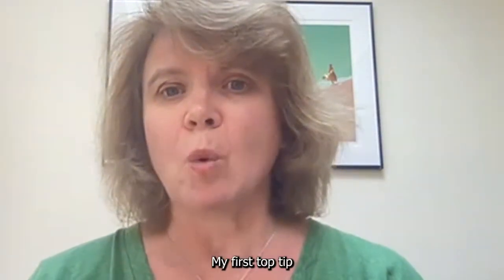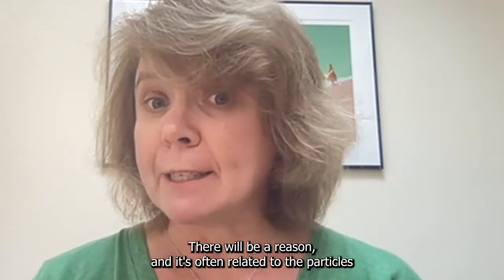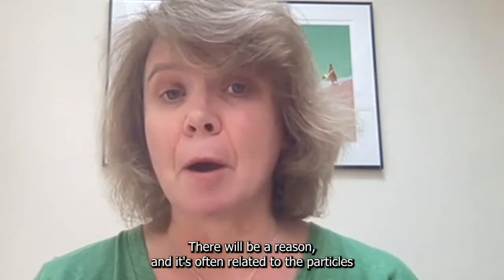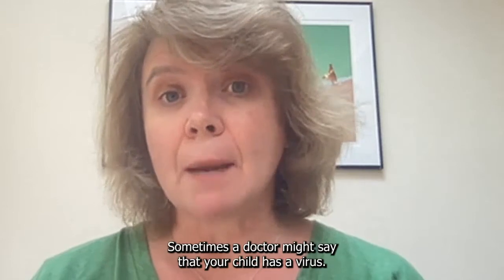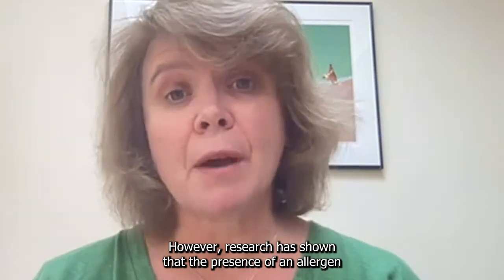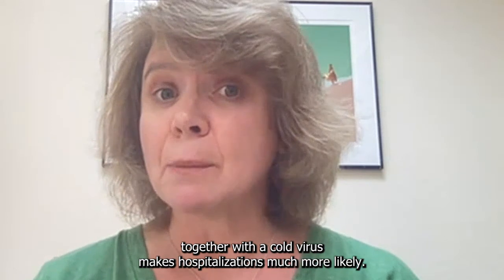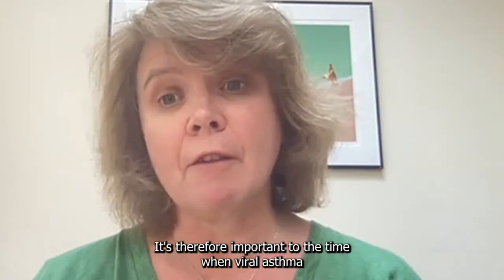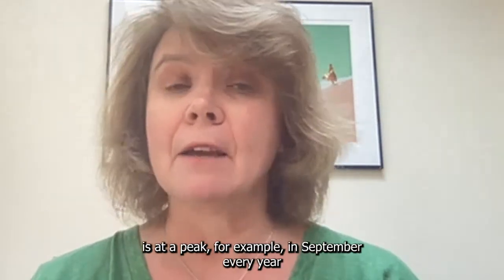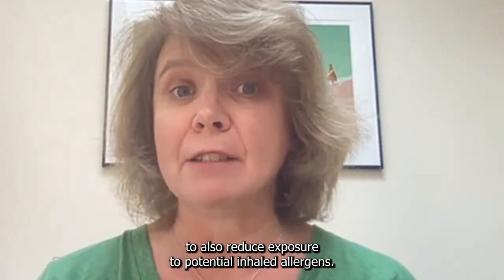My first top tip would be for you to start asking why is your child coughing or wheezing? There will be a reason, and it's often related to the particles in the air that they're breathing during their day at home or in school. Sometimes a doctor might say that your child has a virus. However, research has shown that the presence of an allergen to which a child is allergic, together with a cold virus, makes hospitalisations much more likely. It's therefore important at the time when viral asthma is at a peak, for example in September every year, to also reduce exposure to potential inhaled allergens.